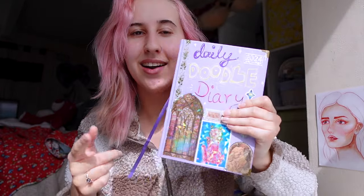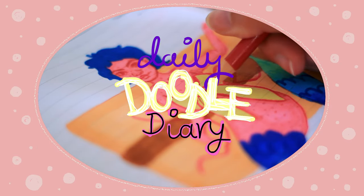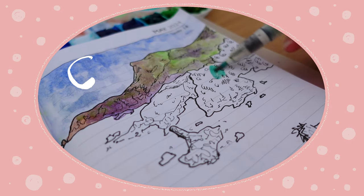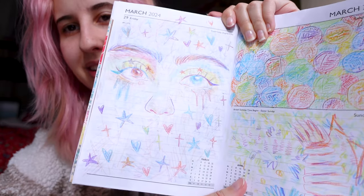Hi there, welcome! It's the first of April, so it's time to start a new daily doodle diary vlog. If you've missed the first or second episode, they are down below in the description. Last time we did this, it was a really lovely page but it's all color pencil, so we're gonna have to be a little bit careful what we put on the other side. I think we're gonna need to stick something in.